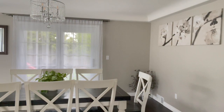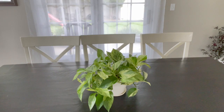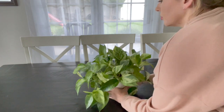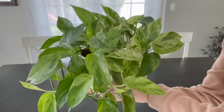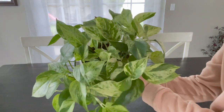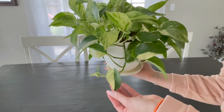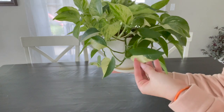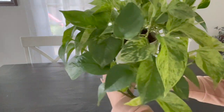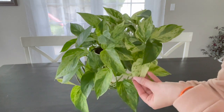In my dining room I have my marble queen pothos on the table. It gets lots of bright indirect light throughout the day and has put on tons and tons of new leaves. My favorite leaves are these little half moons — I think they are so cute and I always get excited when I see more of those. All around, this plant is super happy and really loves this bright spot.